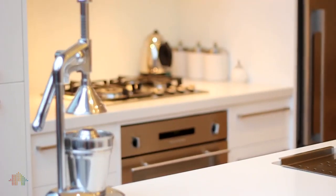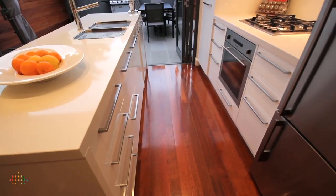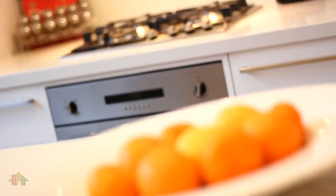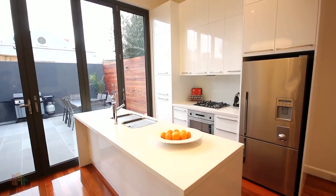Great for entertaining. The kitchen features a Caesar stone bench top, an ultra-quiet German-made range hood, and an integrated dishwasher. This really is a cook's kitchen.